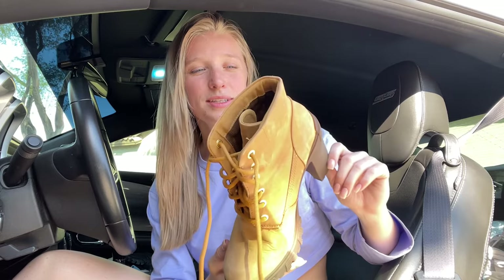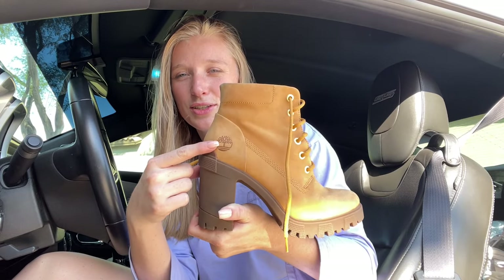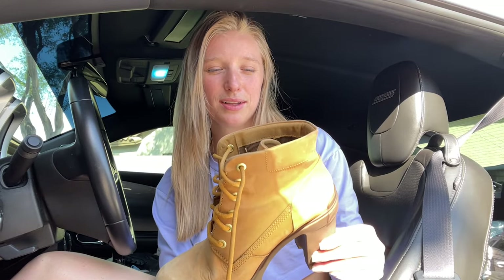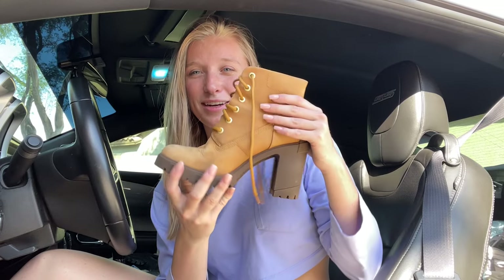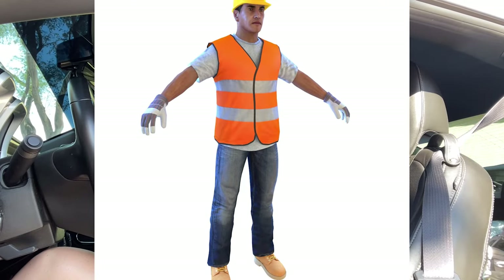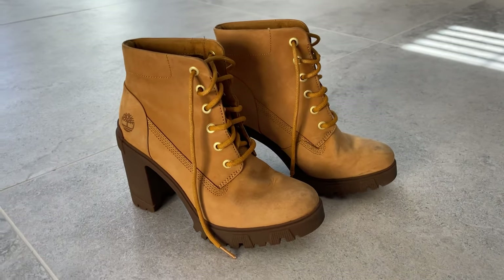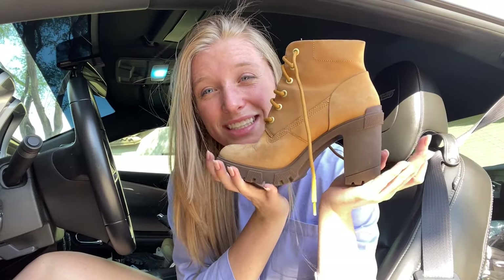These are a similar style — these are the Timberlands. As you can see, it has the little logo right here. I love the color of this and it matches my car pretty well. It's great for photos as well because it matches the car. I love this style — it's like a construction worker vibe and it has very thick laces. They're great for summer, but they're suede so they get dirty pretty quick. And they're bad in water, but look how cute — I love these.